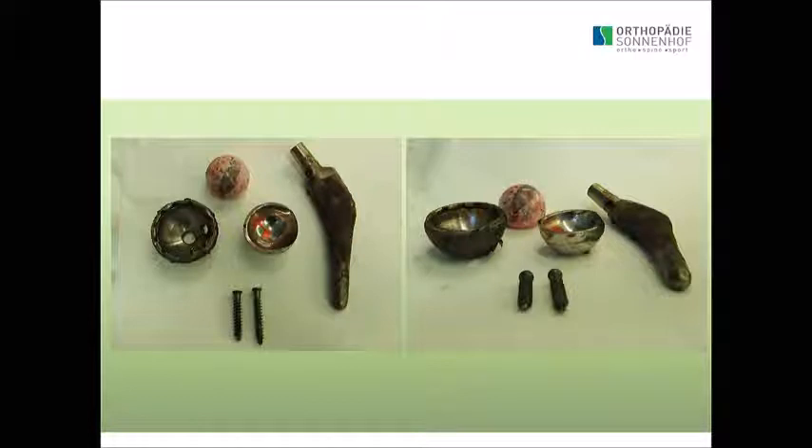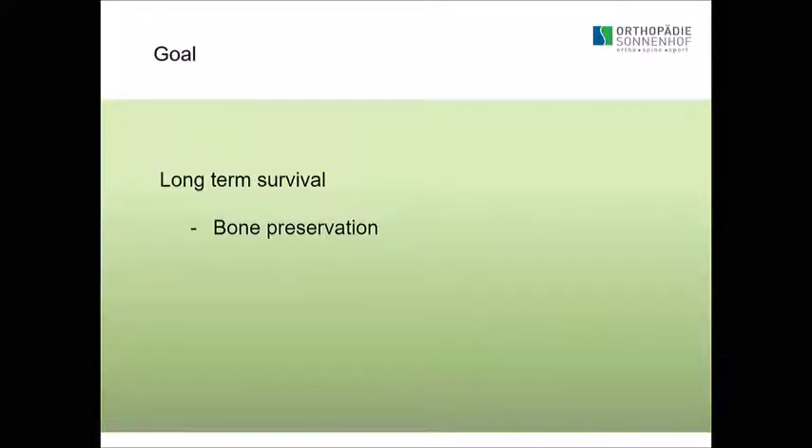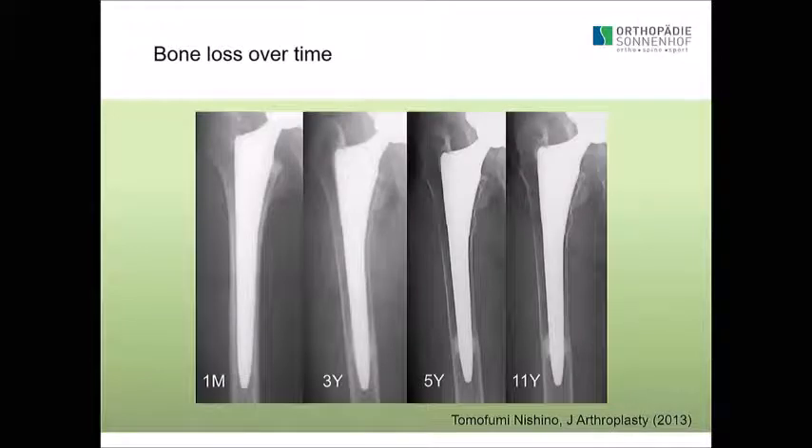We will have cases like that in the future, and it will be very difficult to deal with. Long-term survival means bone preservation. A stem that after 11 years leaves you with almost no bone may be a very bad stem in the long term. How can you deal with that if you have a periprosthetic fracture?